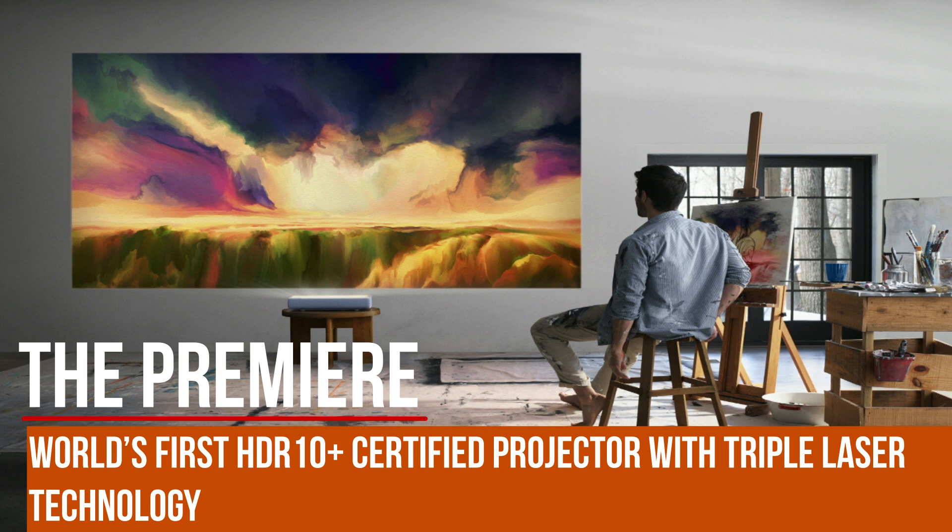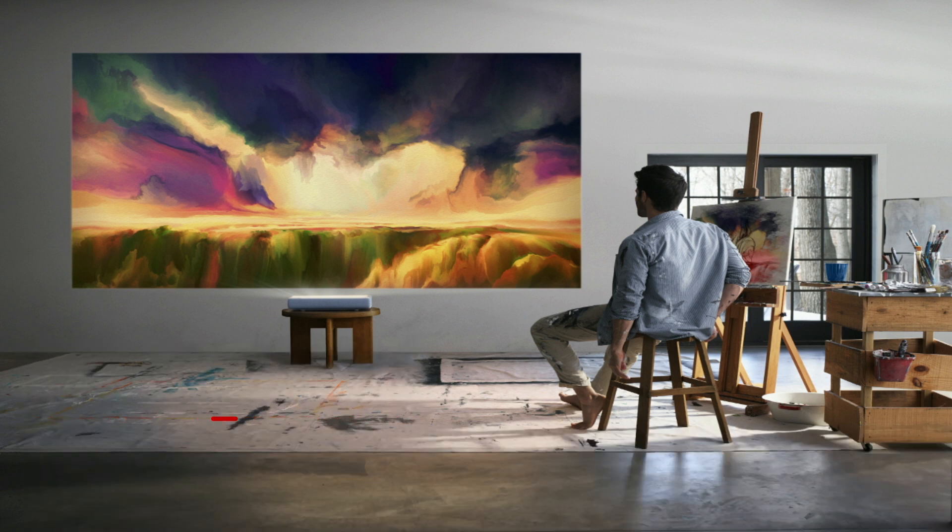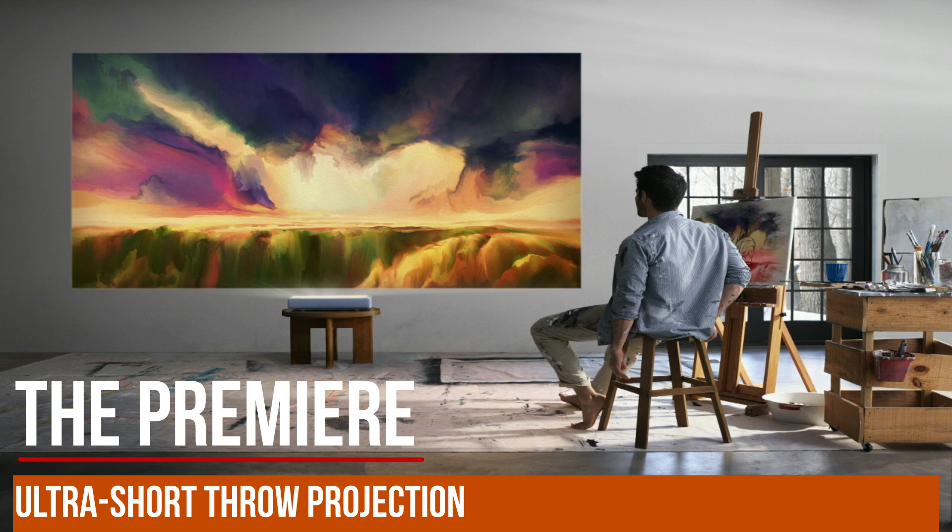The Premiere features triple laser technology and is an ultra short throw projector, meaning you can keep it right in front of the wall and project the video. All you need is a wall or a screen to project onto.